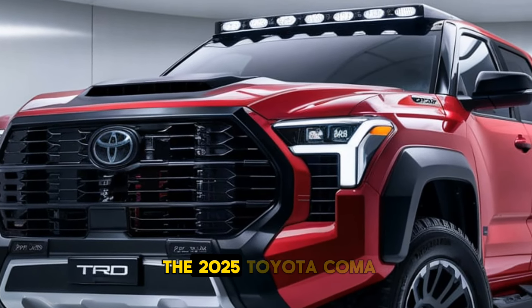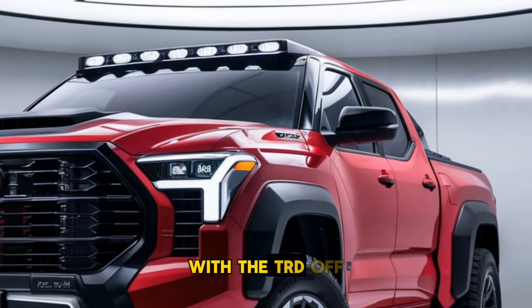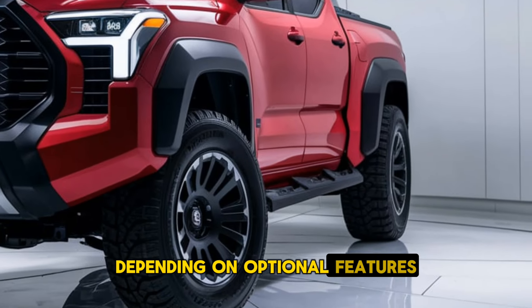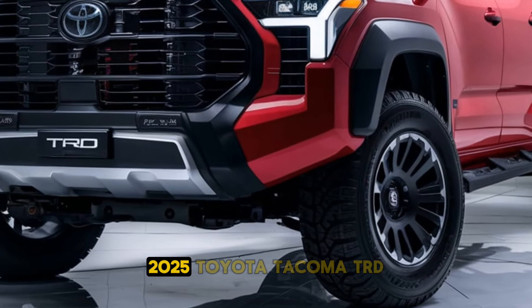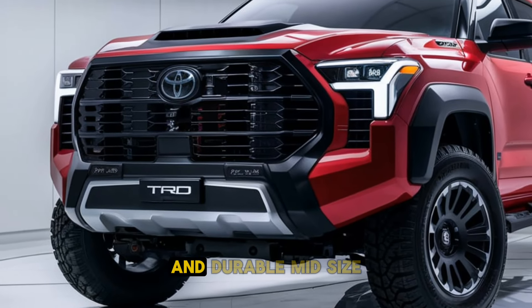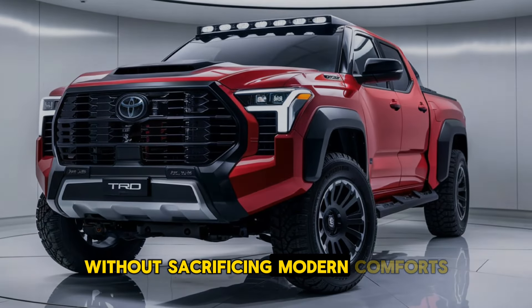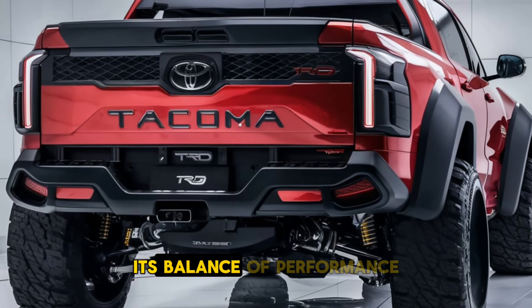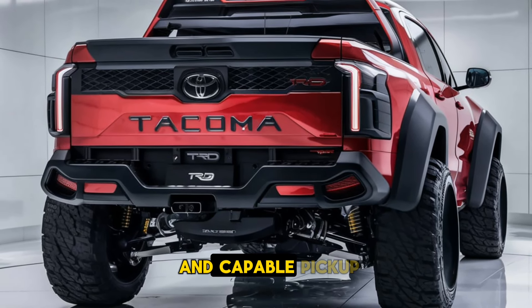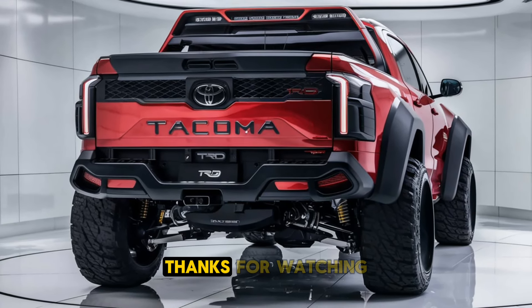The starting price for the 2025 Toyota Tacoma TRD is expected to be around $40,000, with the TRD Off-Road and TRD Pro models potentially reaching higher prices depending on optional features and customizations. The 2025 Toyota Tacoma TRD continues to uphold its reputation as a versatile and durable mid-sized truck, perfect for those who crave off-road adventures without sacrificing modern comforts. Its balance of performance, safety, and rugged design makes it an ideal choice for drivers seeking a capable pickup truck that performs well in various driving conditions. Thanks for watching!